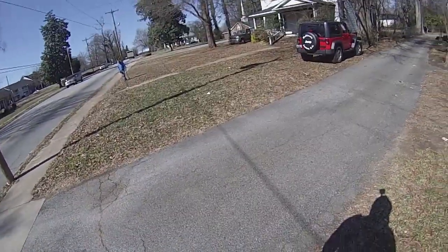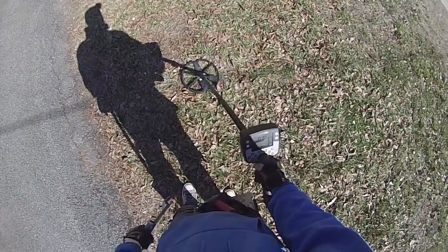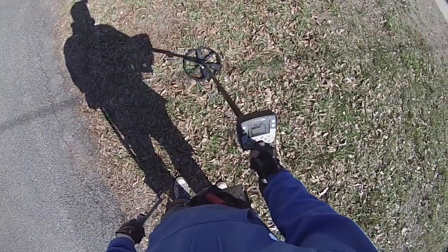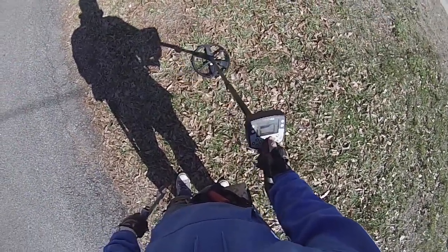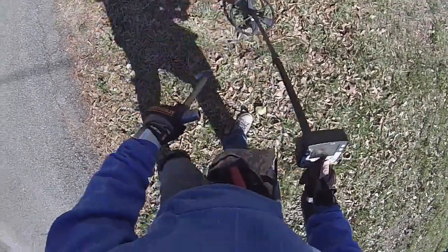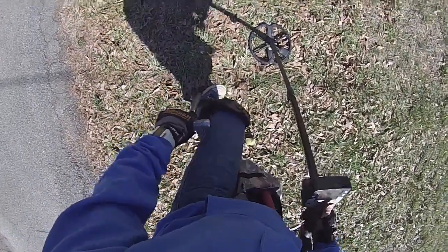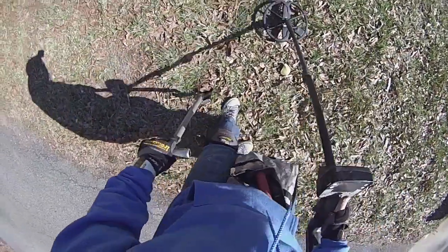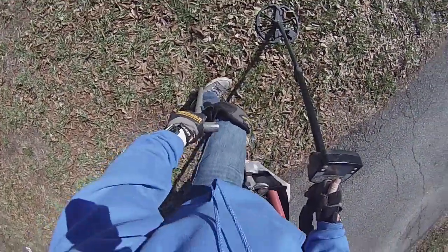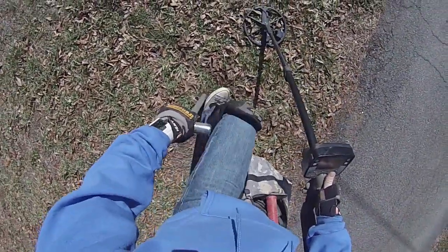Alright guys, out on a lunch break hunt with Tommy. We've got permission to hunt these two old houses. Got a target — it sounds like it could be a coin. The numbers are all over the place but occasionally I can get them pretty consistent. We're going to dig it live just in case something else pops out. It's got a little bit of a squeal to it, so there could be some trash in there masking it.